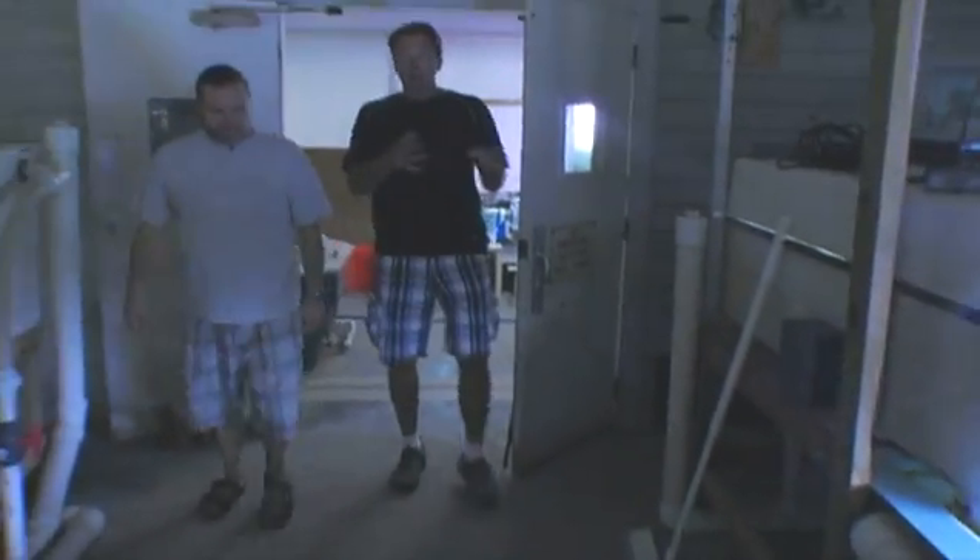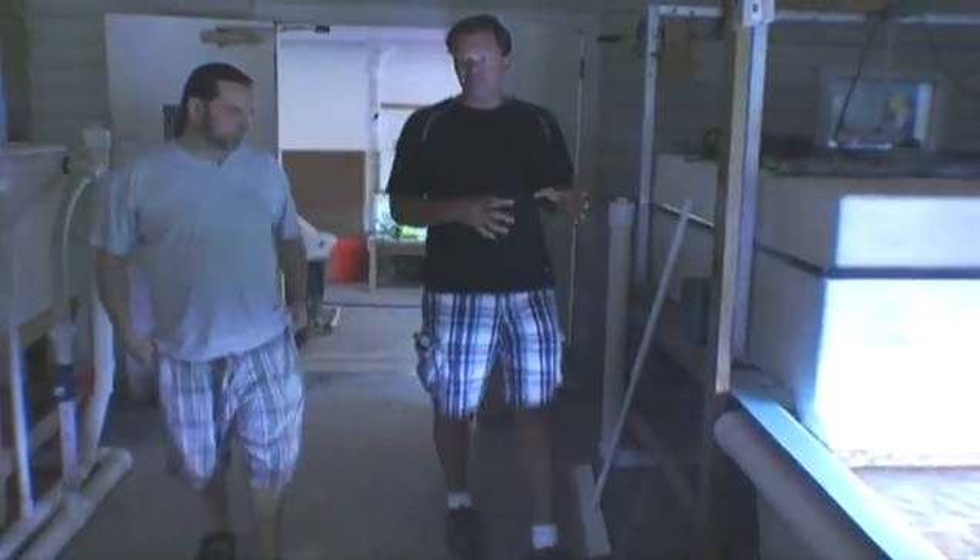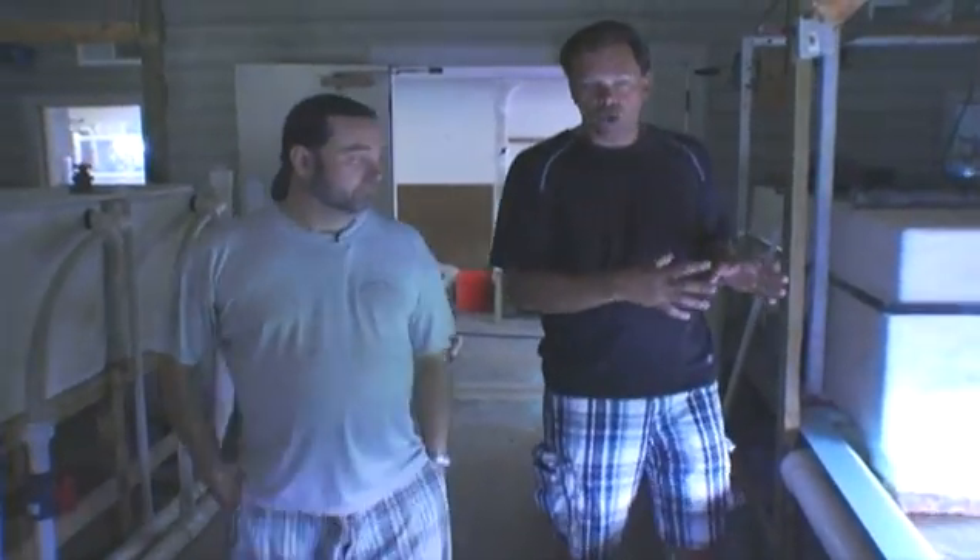Morgan, we've seen the overall layout of the place, the lab, and your algae scrubbers. Now we need to see the fun stuff — the corals and the fish. Are you open to showing us around? Absolutely.